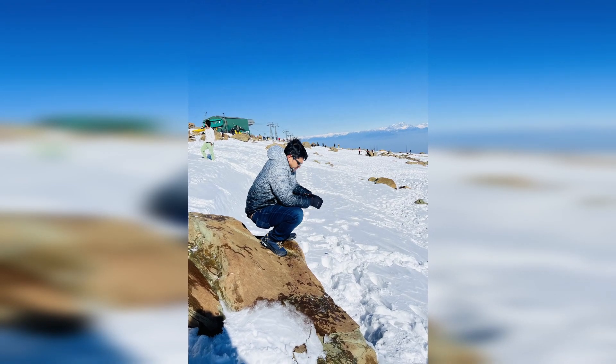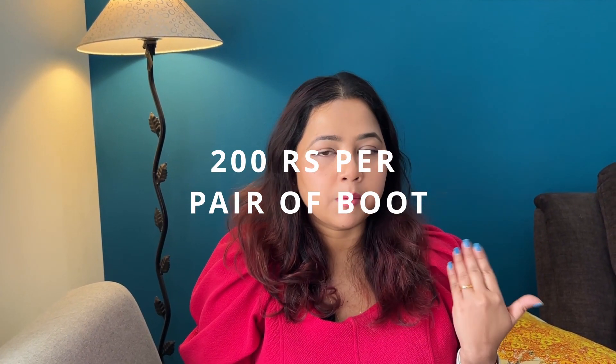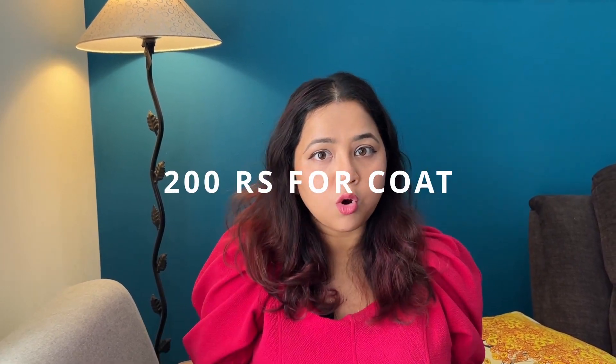Carry some medicines with you in case you experience mountain sickness, vomiting, or nausea. Buy all medicines before reaching Gulmarg, as there is only one small medicine shop there with limited stock. Before riding the gondola you can rent snow boots and coats for approximately 200 rupees each, leaving your own boarding pass as a deposit. Also carry some chewing gum — it really helps deal with the high altitude in Phase 2.